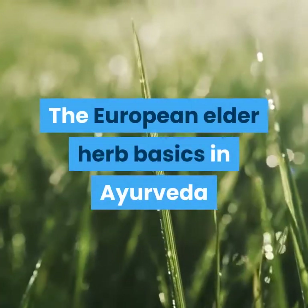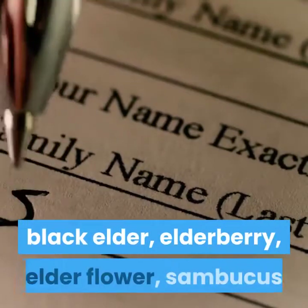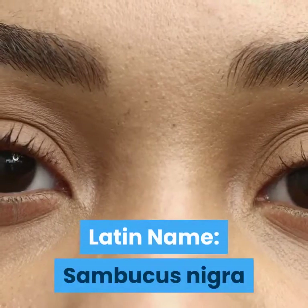The European elder herb basics in Ayurveda. Common names: European elder, black elder, elderberry, elderflower, and sambucus. Latin name: Sambucus nigra.